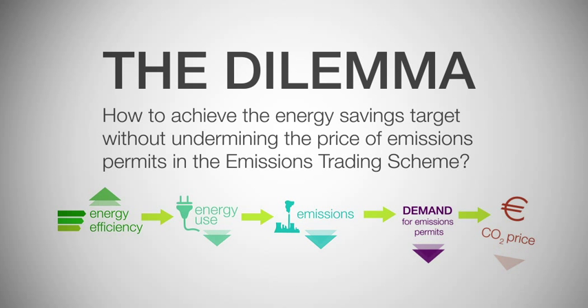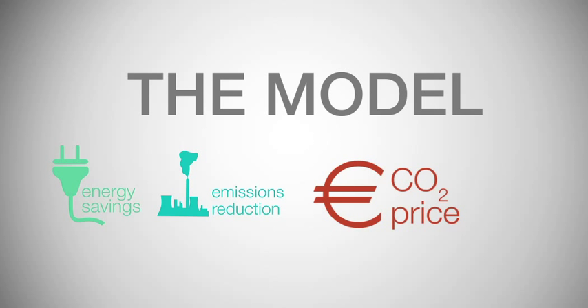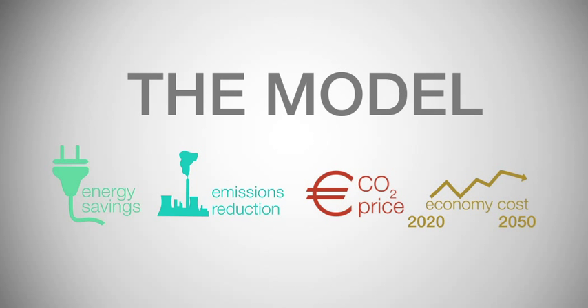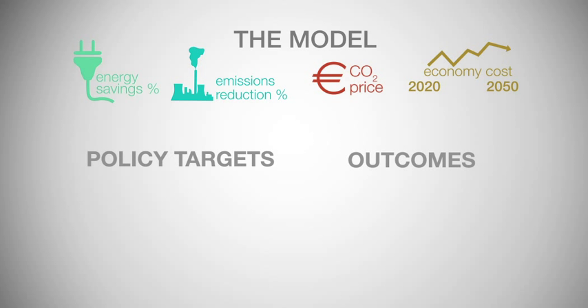Here, we set out the dilemma in an easy-to-understand way and show how a solution can be found with the right policy mix. This model looks at the combined effect of the 2020 energy savings and emissions reduction targets on CO2 prices and the economy-wide cost of achieving both the 2020 and 2050 emissions reduction targets. A simple way to consider the dilemma is to think of policy targets and outcomes.